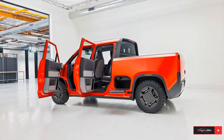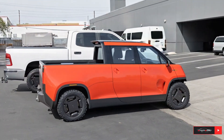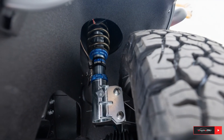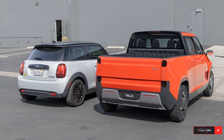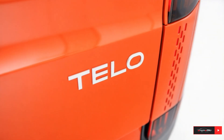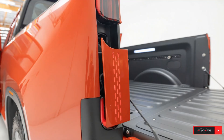What's really exciting is what TELO stands for: Smart Urban Mobility. The company's mission is to build electric trucks for city life, focusing on efficiency, sustainability, and adventure. With its small footprint, big power, and intelligent design, the MT1 could be the ideal EV for drivers who want to balance work and play.